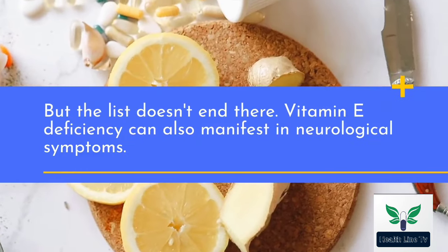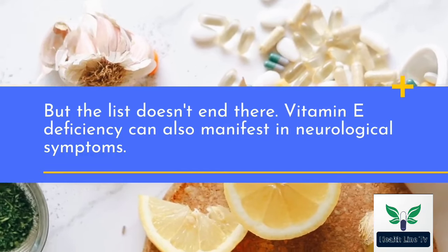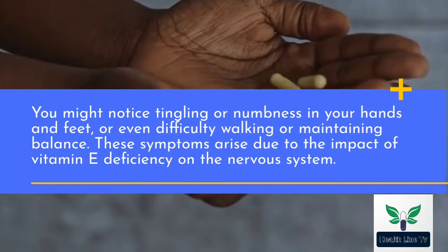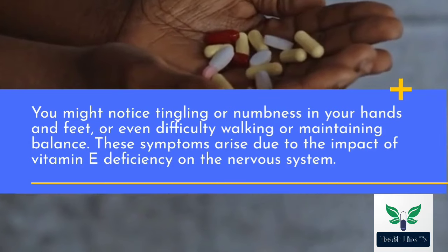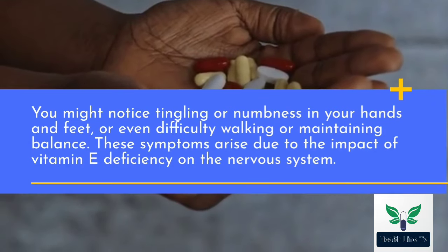But the list doesn't end there. Vitamin E deficiency can also manifest in neurological symptoms. You might notice tingling or numbness in your hands and feet, or even difficulty walking or maintaining balance. These symptoms arise due to the impact of vitamin E deficiency on the nervous system.